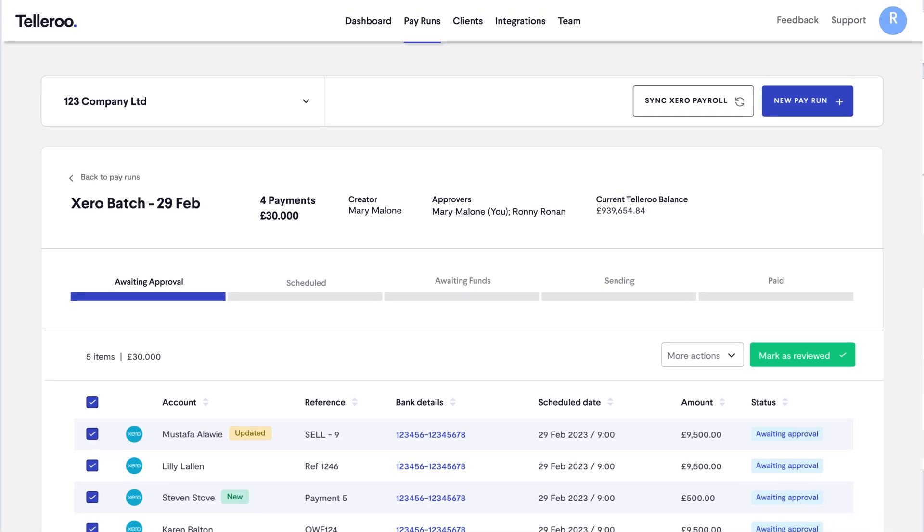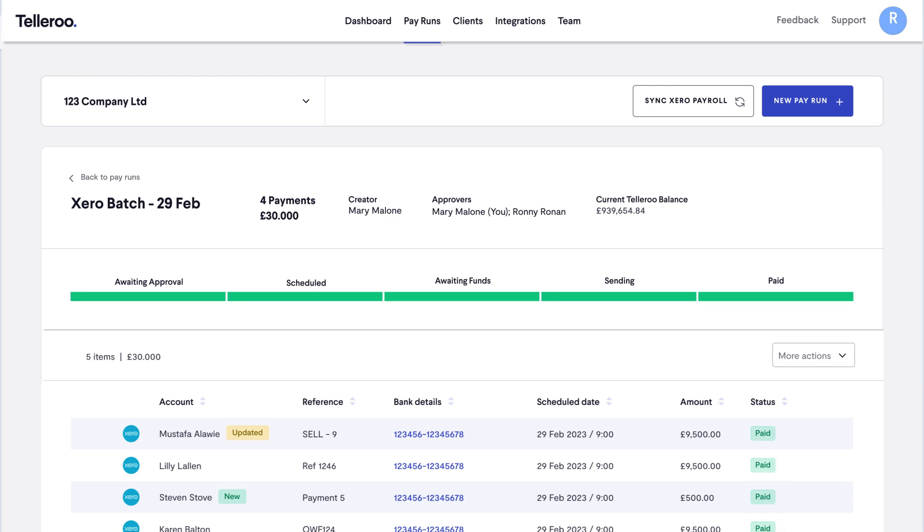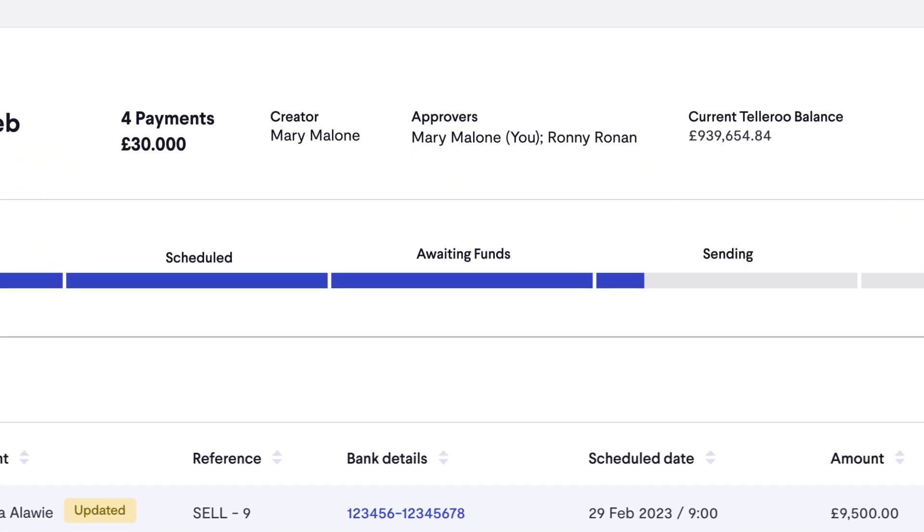Once processed, payments are moved to awaiting approval and approvers are notified by email. Payments can then be checked, approved and scheduled. If funds are made available by the scheduled date, the pay run is processed. If funds aren't available, the pay run is simply moved back to awaiting funds and the work is saved.